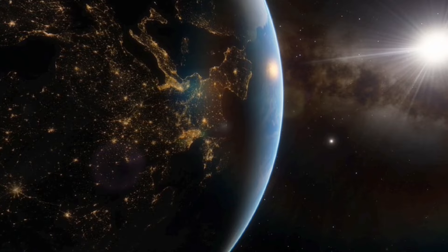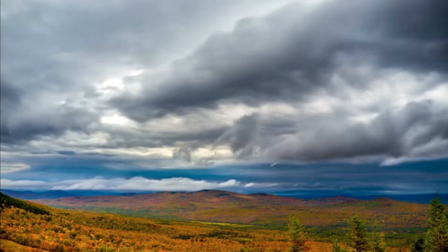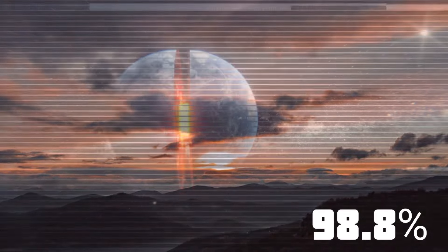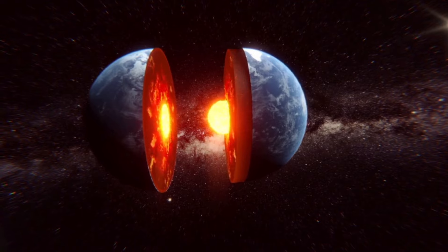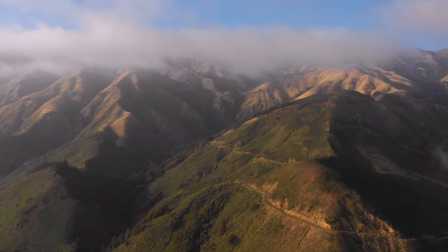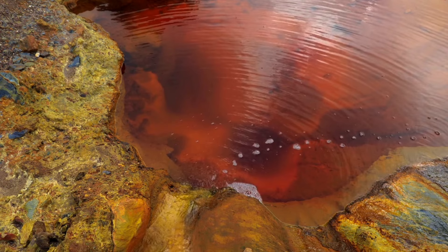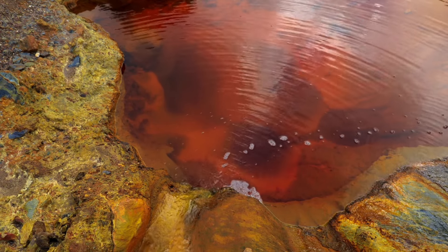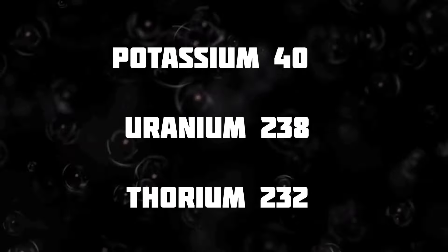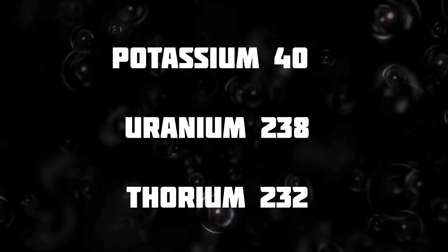Earth weighs about 5.97 trillion billion kilograms. Most of Earth is made up of elements including iron, oxygen, silicon, magnesium, sulfur, nickel, calcium, and aluminum — together making up 98.8% of Earth. The core has a lot of iron, making up 88.8% of its composition. The crust is mostly made of oxides, with over 99% being various combinations of oxygen and other elements like silicon, aluminum, iron, calcium, magnesium, potassium, or sodium. Inside Earth, elements like potassium-40, uranium-238, and thorium-232 produce heat.